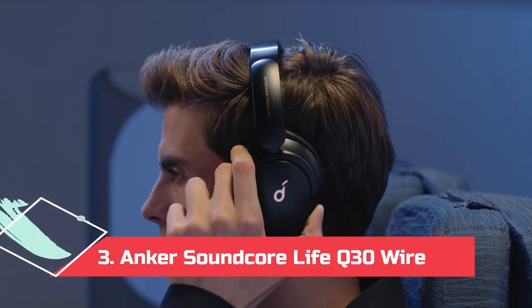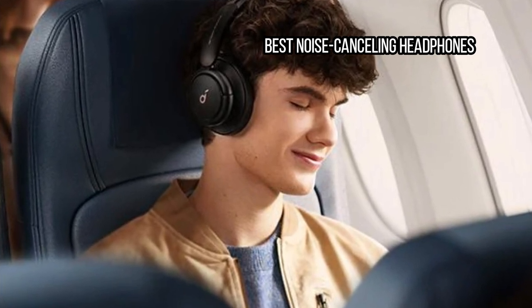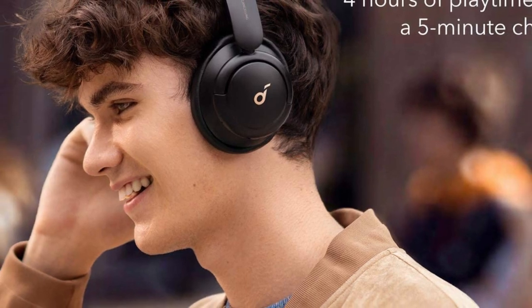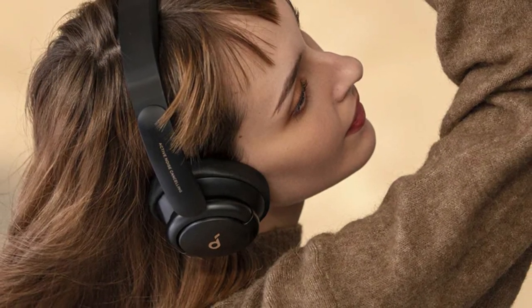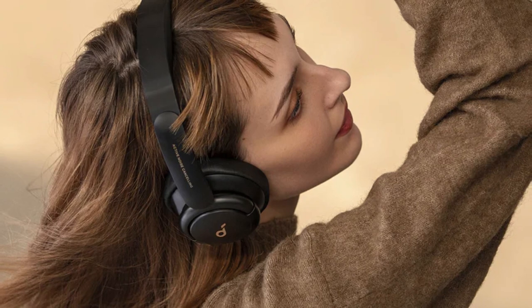At number 3: Anker Soundcore Life Q30 Wireless, best noise-canceling headphones. Anker makes everything from phone chargers to headphones, and we generally like most of its gear. The Q30 are a standout, thanks to decent hybrid active noise-canceling tech and class-leading 40-hour playtime. These are a great cheap model to buck the noise of planes, trains, and automobiles. A pair of 40mm silk diaphragm drivers produce pretty good sound quality for the money. Just be careful with them because they're a bit fragile — the plastic headband can crack if you sit on it.